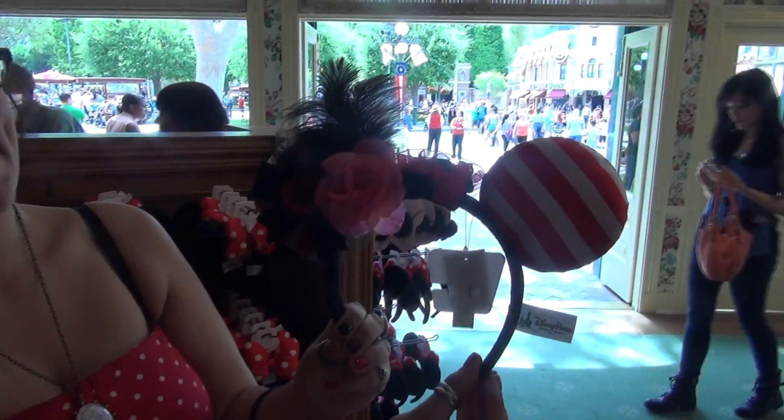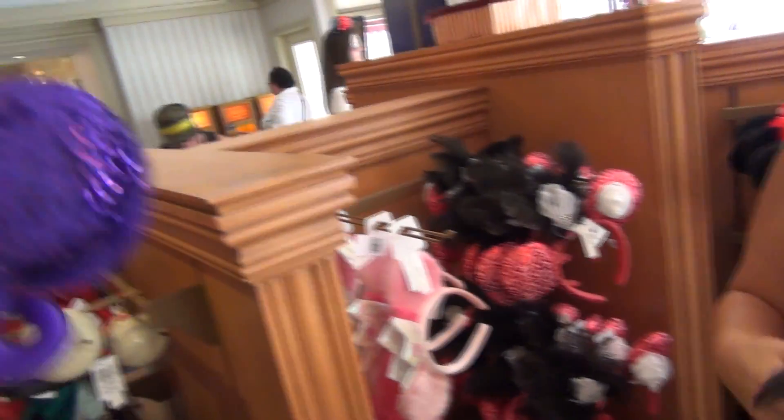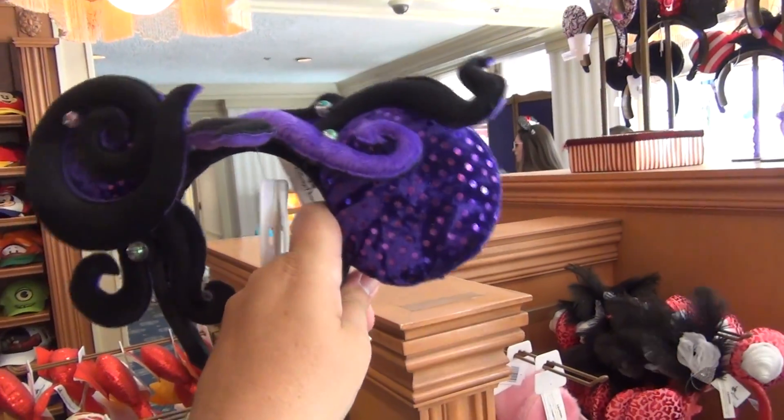I can't think of any purple characters. It's got the pirate skull and crossbones on it. Would you call this a Maleficent? No, that's Ursula. That's Toad's Ursula. Oh, you're right. Yeah, that is Ursula.